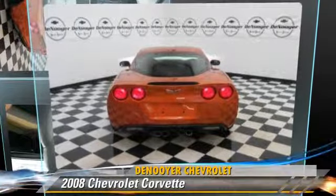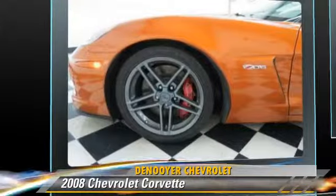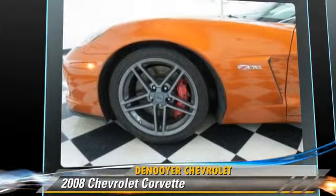The 2008 Chevrolet Corvette, powered by an eight-cylinder engine, with a manual transmission. This vehicle, with fewer than 30,000 miles on the odometer,